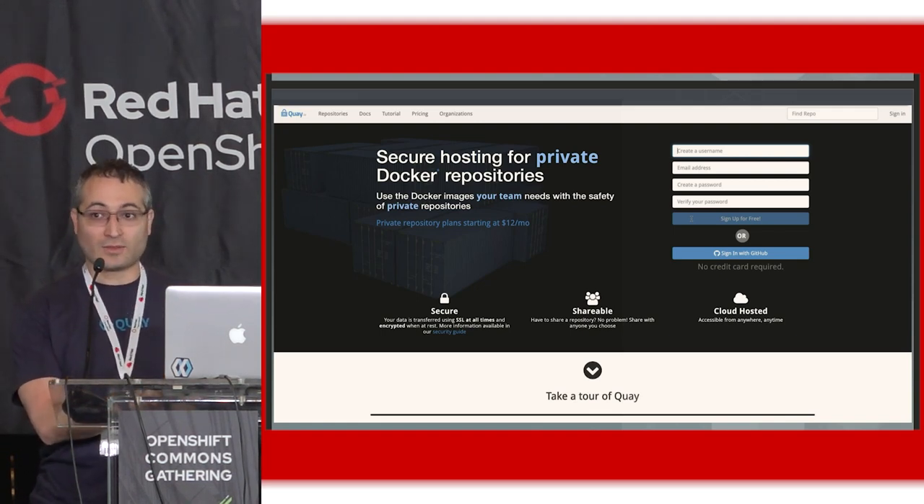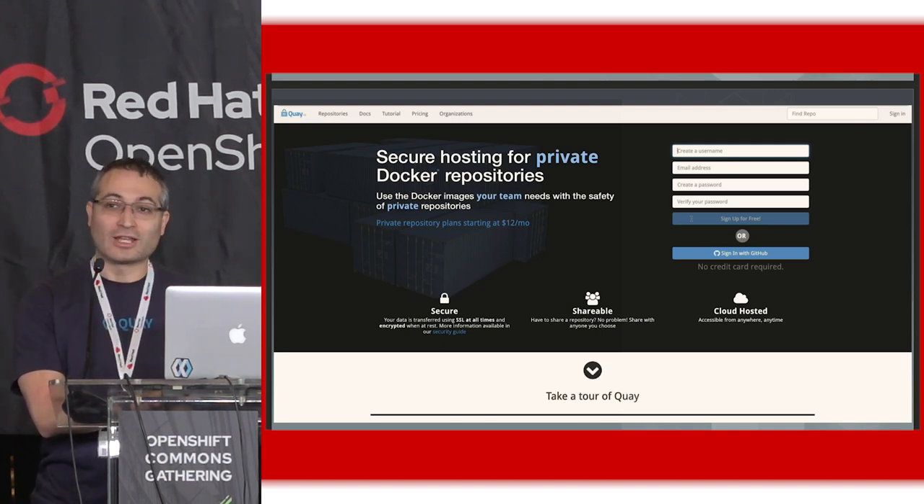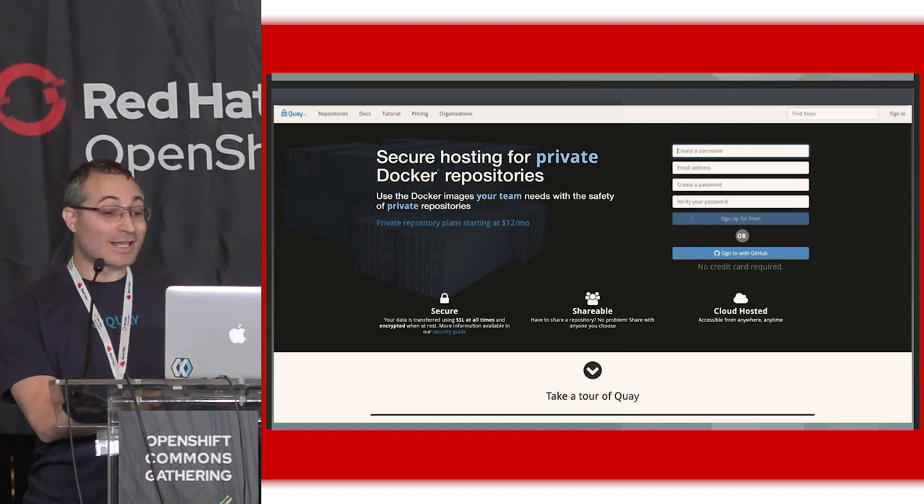In the summer of 2014, we were acquired by CoreOS, and we grew with them and grew out the Quay team. Then we were acquired by Red Hat in 2018, and then IBM in 2019. I've had the same job for four companies — it's actually pretty fun.